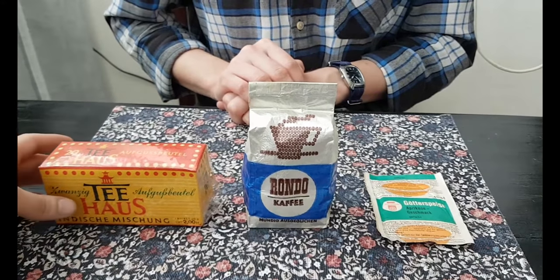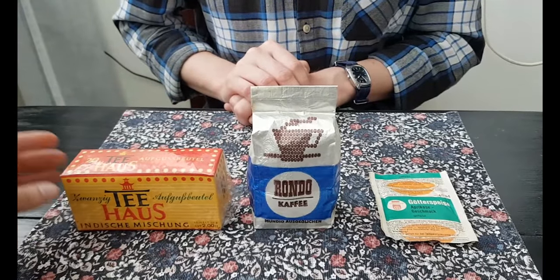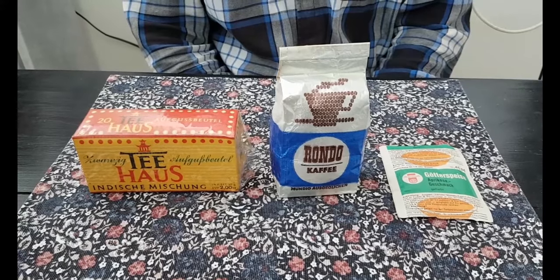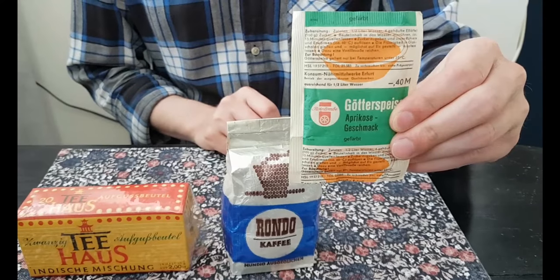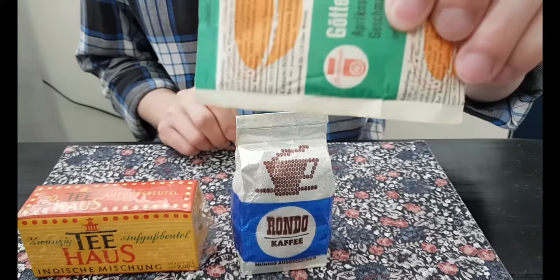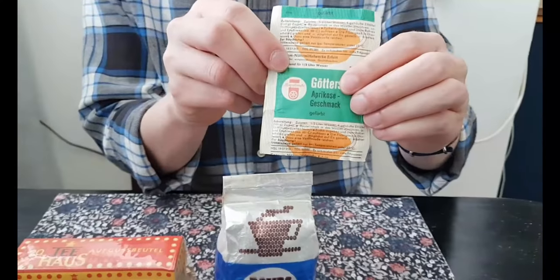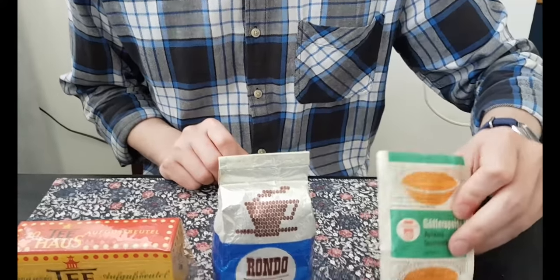I have also found a package of East German tea. Let's go through the things we're gonna try. This is East German Götterspeise — Aprikosengeschmack. And here we have the expiration date: 1985. Exciting, isn't it? Yellow isn't a favorite, but we'll see.